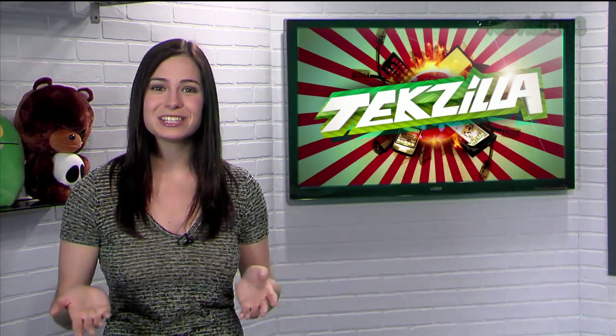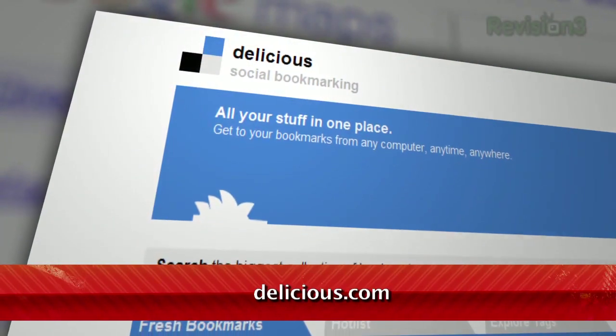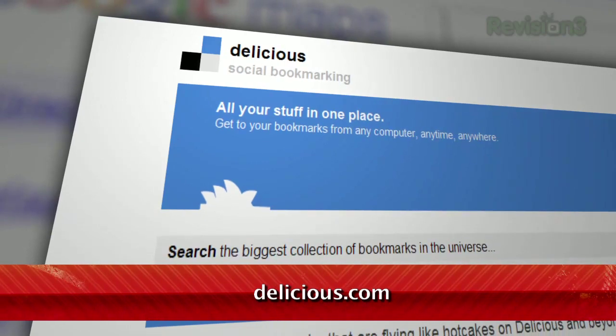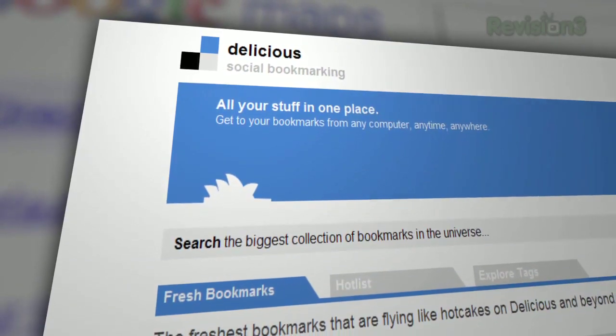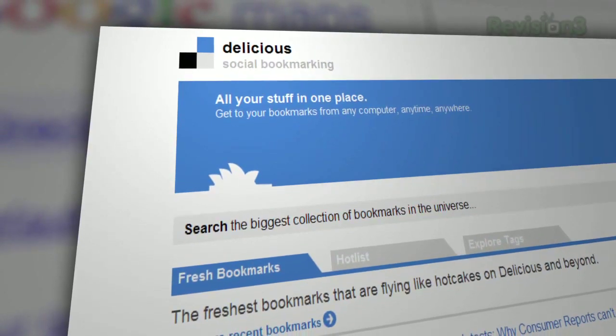Well Justin, syncing Firefox bookmarks wouldn't be a problem, but since you want a cross-browser solution, I'll have to recommend Delicious. It's web-based, so it'll work on any browser, and there are even extensions available for Firefox, Chrome, and IE. So just load up your plugin of choice and you'll have access to all your bookmarks right within your browser.